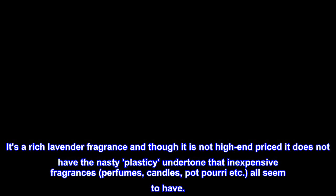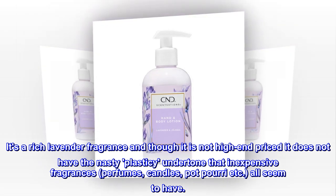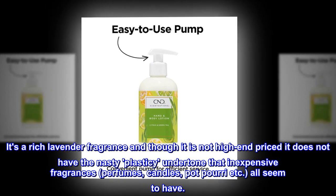If you're very sensitive to strong fragrances this might be too powerful for you. It's a rich lavender fragrance, and though it is not high-end priced, it does not have the nasty plasticky undertone that inexpensive fragrances, perfumes, candles, potpourri etc. all seem to have.